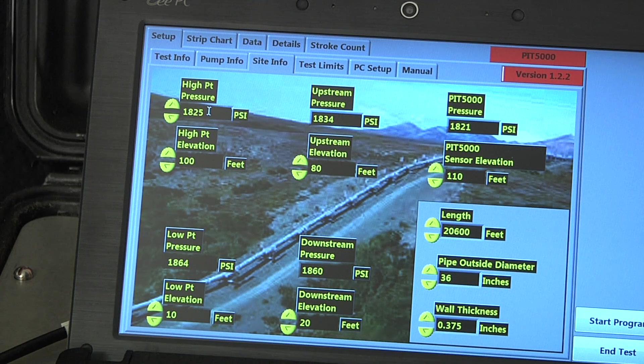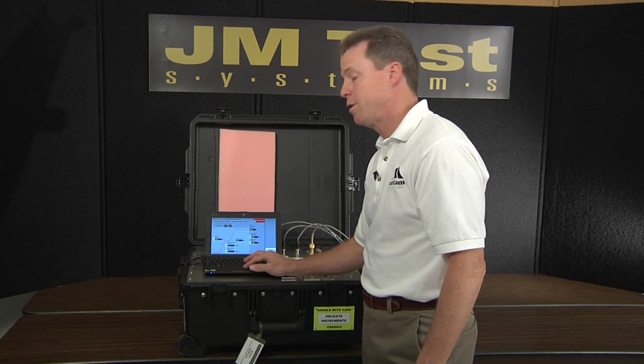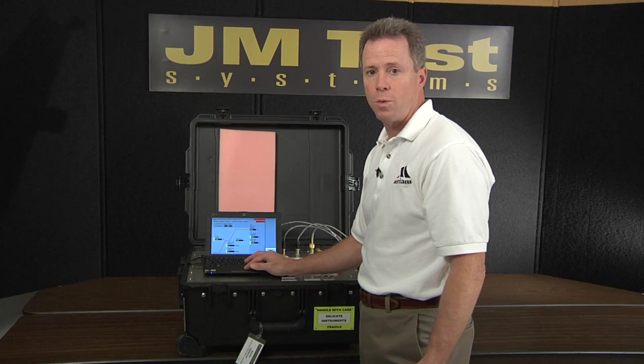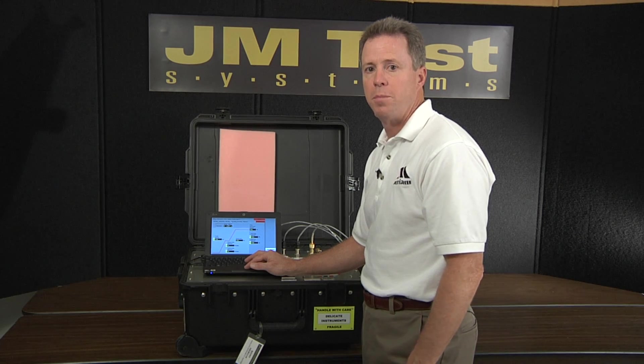Other information that's critical is site information — your elevations, your test pressure, and that sort of thing. The test limits page becomes important here, and you can set up the duration of the test. You can also put in key parameters like test pressure high limit, test pressure low limit, your maximum pressure increase while you're pressurizing your test, and pressure decrease if you're depressurizing.